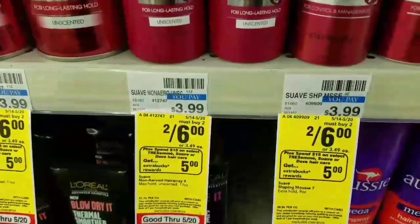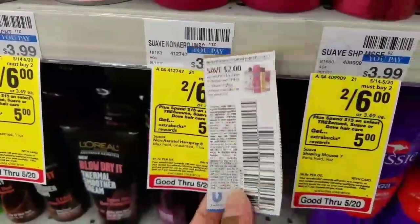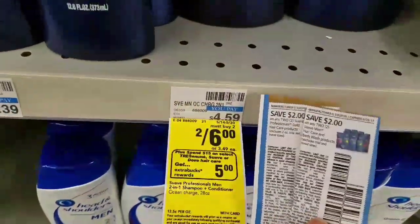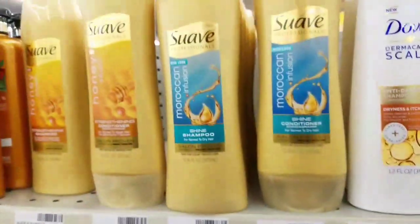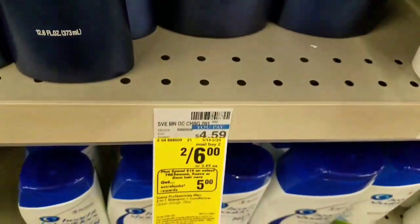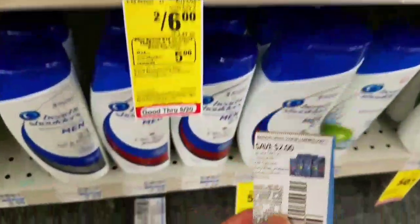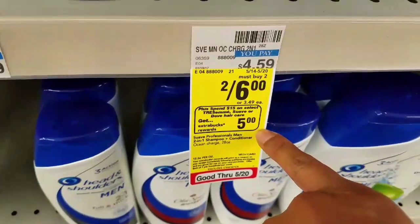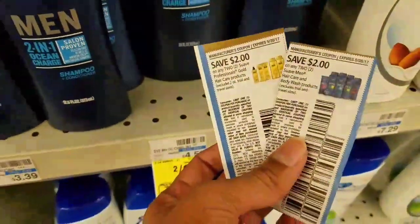Also a deal on Suave. They are 2 for $6 — you must buy two of them to get that price. When you spend $15, you earn $5 in extra care bucks. Suave for Men are 2 for $6 and we have a $2 off two manufacturer coupon. This also includes Gold Suave, which are 2 for $6, with a $2 for two coupon. So if you get four bottles of Suave Gold and two bottles of Suave for Men, that will be $18. Use two $2-off-two Gold coupons and one $2-off-two for men — that takes off $6, dropping your total to $12. You'll get back $5 extra care bucks, so you'll only pay $7 for six bottles, a little over $1 each — a pretty decent deal.